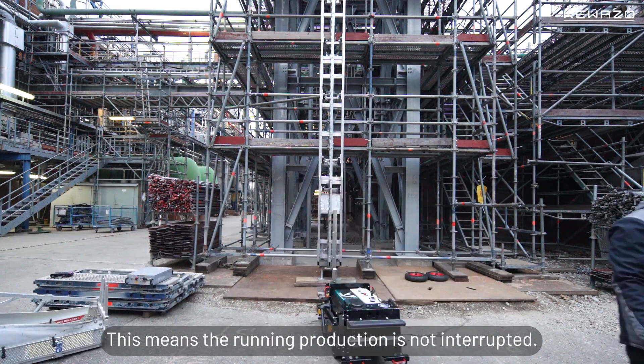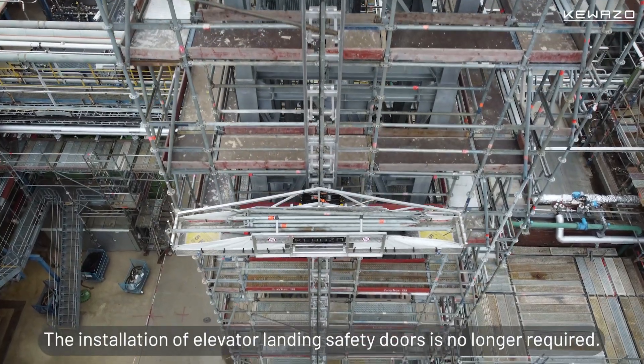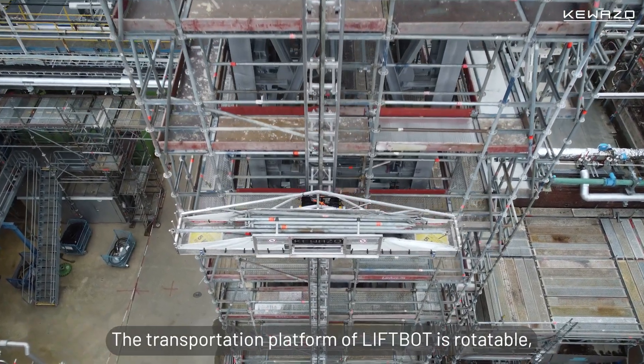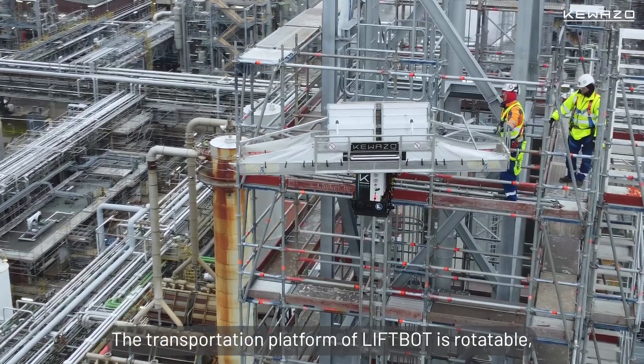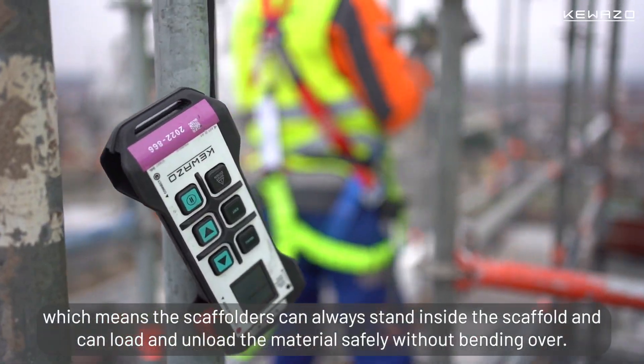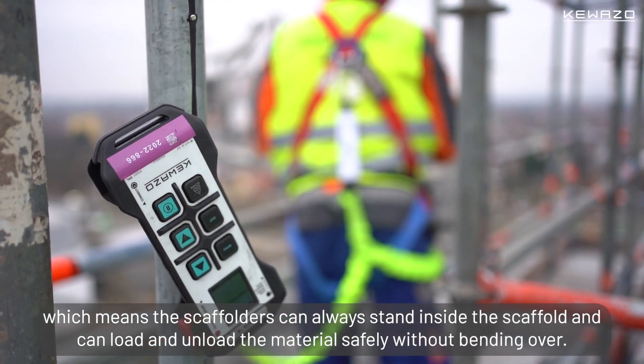LivBot can be removed from the rail within a couple of minutes and requires limited space on site, meaning the running production is not interrupted. The installation of elevator landing safety doors is no longer required. The transportation platform of LivBot is rotatable, so scaffolders can always stand inside the scaffolding and load or unload material safely without bending over.